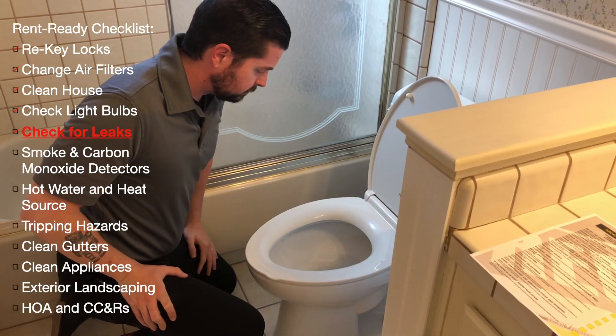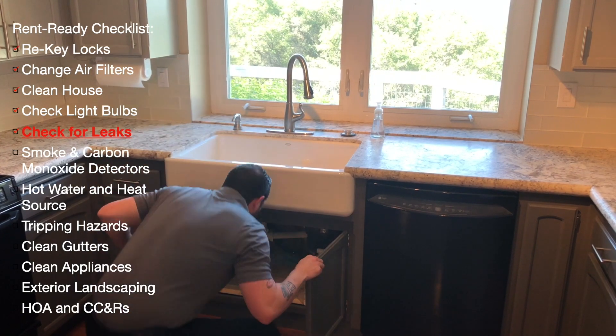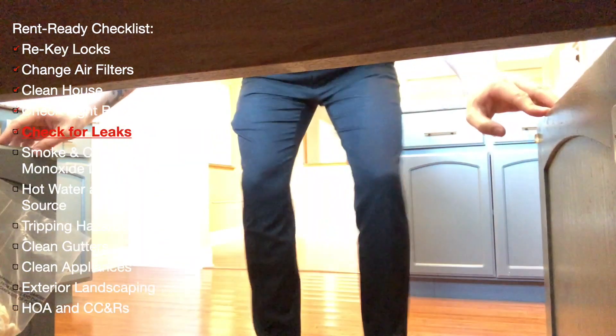Check all toilets, sinks, showers, and bathtubs for leaks. A leak can be a small problem at first, but if it goes unattended, it can cause extreme damage that can be very expensive.